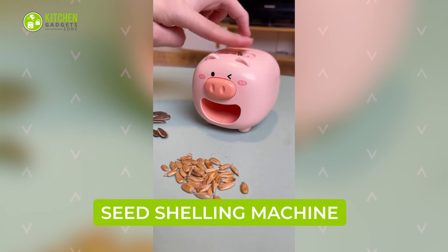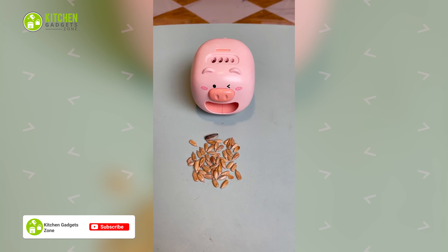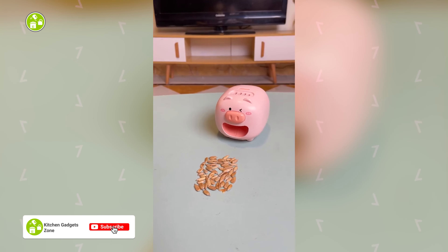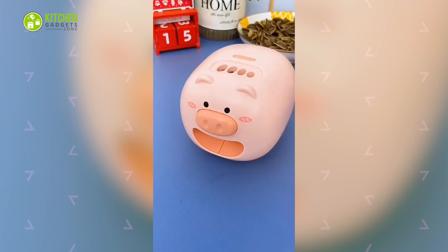Cracking seeds can be tiresome, but not with this automatic seed shelling machine. It is battery-powered and de-seeds sunflower seeds through its mouth in seconds. The fun part is it looks just as cute as a pink piggy bank.